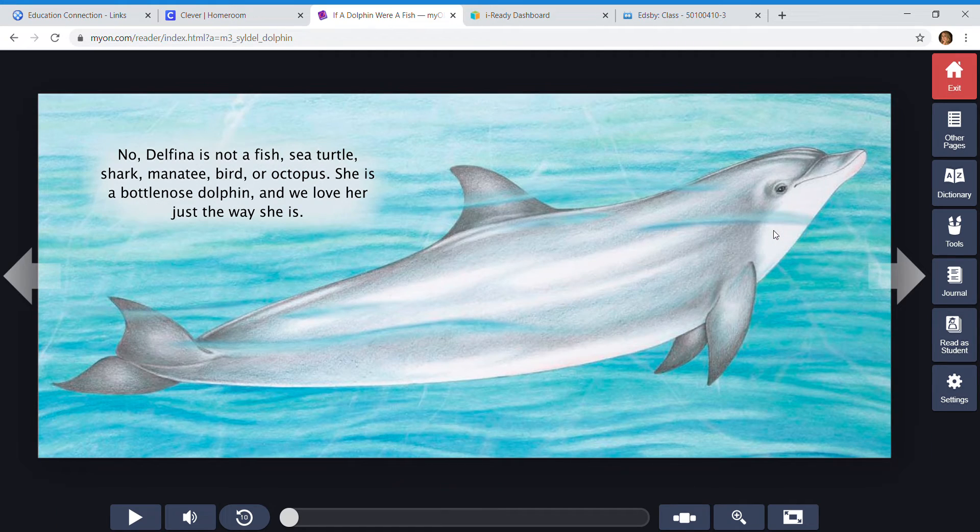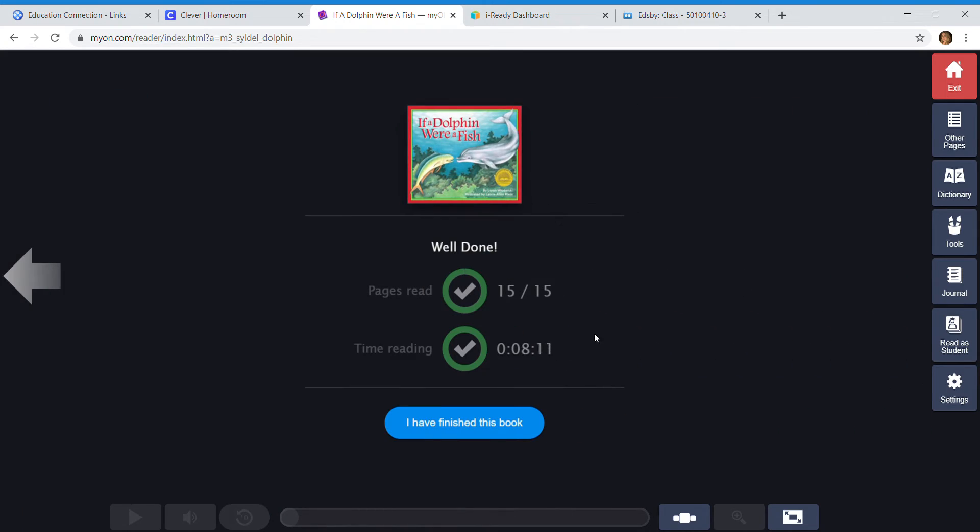No, Delfina is not a fish, sea turtle, shark, manatee, bird, or octopus. She is a bottlenose dolphin, and we love her just the way she is. The end.